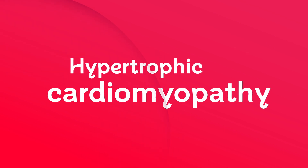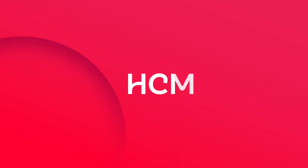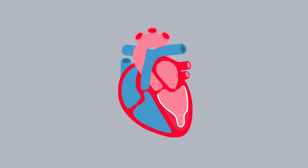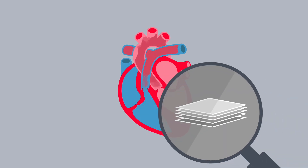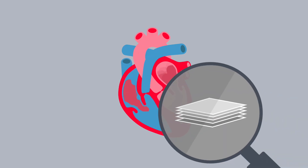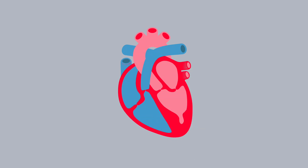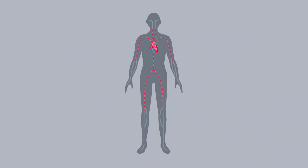Having hypertrophic cardiomyopathy, or HCM for short, means that your heart muscle can become excessively thick. In a normal heart, the cells that make up the muscle are smooth, like a stack of neatly piled paper, but in people with HCM, the cells lie in jumbled layers, like a stack of ripped and crumpled paper. This can make the heart scarred and stiff, which makes it harder for blood to be pumped around the body.